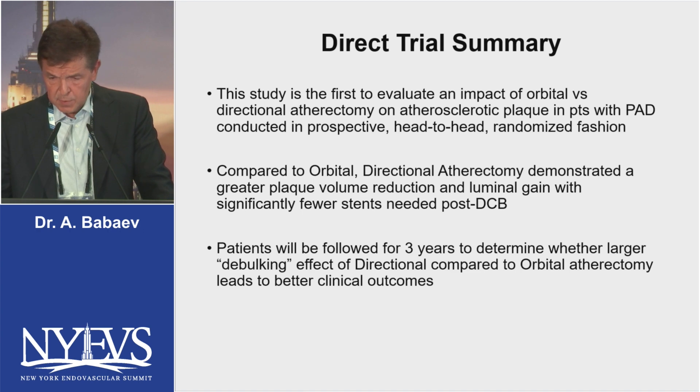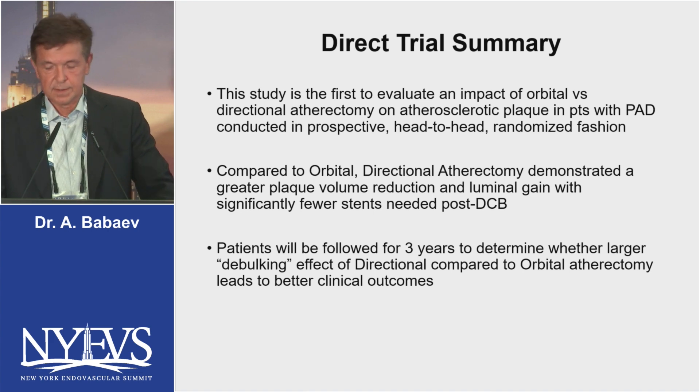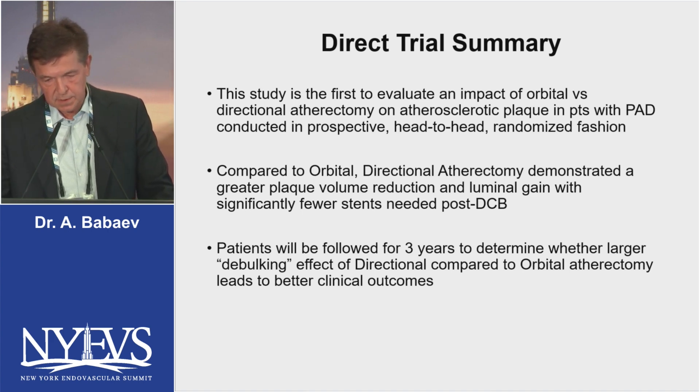The summary of our trial: this was the first study to evaluate the impact of orbital versus directional atherectomy on atherosclerotic plaque in patients with PAD conducted in a prospective, head-to-head, randomized fashion. Compared to orbital atherectomy, directional atherectomy demonstrated greater plaque volume reduction and luminal gain with significantly fewer stents needed post-DCB. Patients will be followed for three years to determine whether the larger debulking effect of directional atherectomy leads to better clinical outcomes.